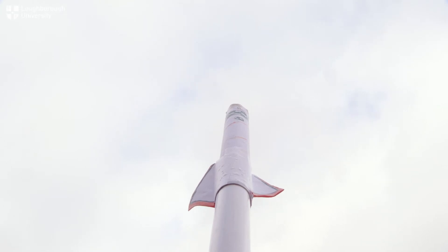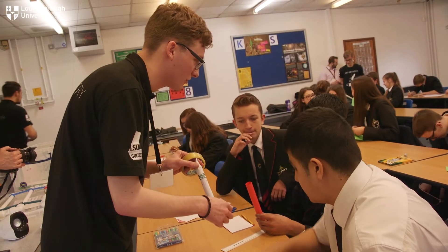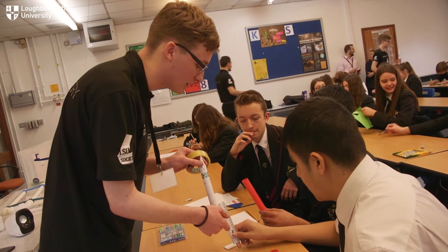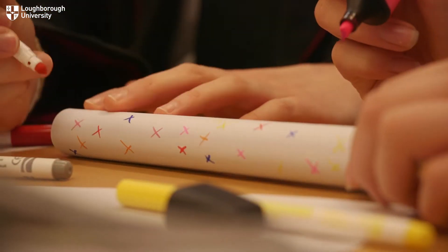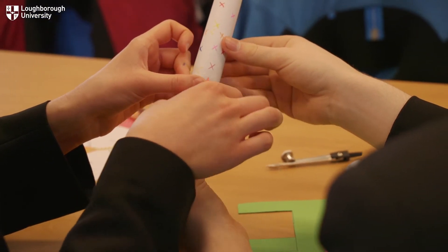Three, two, one! We're here today at Humphrey Perkins School and we've just done our first ever Rocket in a Box STEM outreach activity. The lesson revolves around teaching the basics of projectile motion, projectile stability, and we then teach the kids some fundamentals and they then build a rocket using those fundamentals and they go and launch them out in the field.